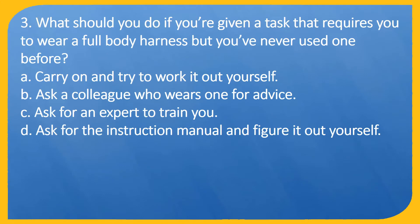Question 3. What should you do if you're given a task that requires you to wear a full body harness but you've never used one before? A. Carry on and try to work it out yourself. B. Ask a colleague who wears one for advice. C. Ask for an expert to train you. D. Ask for the instruction manual and figure it out yourself.